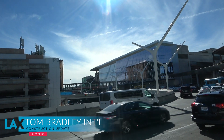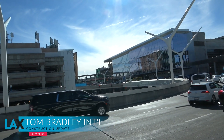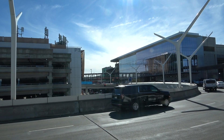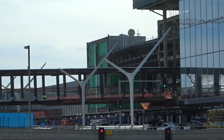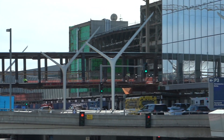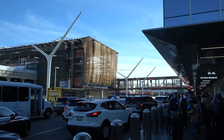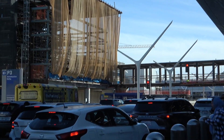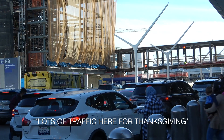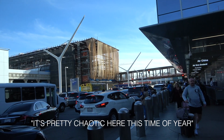Here we are at the Tom Bradley International, and you'll notice a little bit of a difference — there we have the pedestrian bridgeway connecting the West Station with Tom Bradley. There's lots of traffic here for Thanksgiving; we're going to have about 200,000 for days two and three. It's pretty chaotic here.